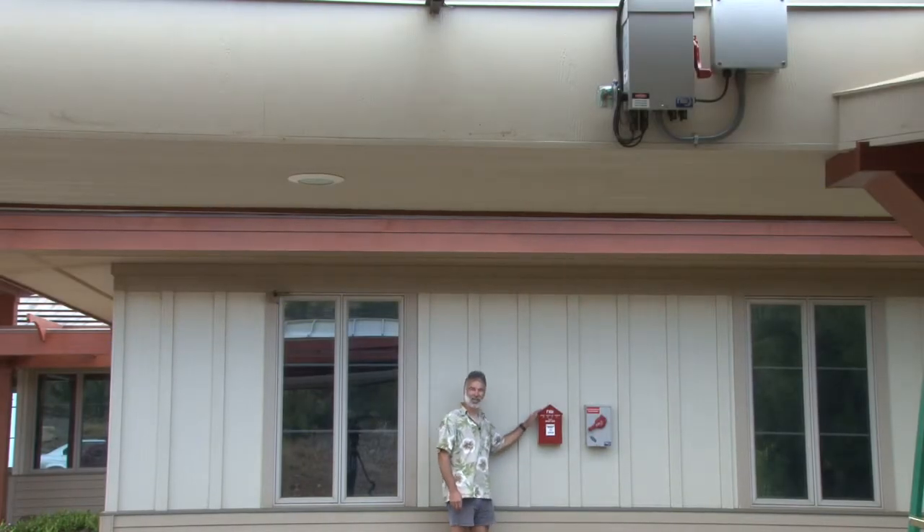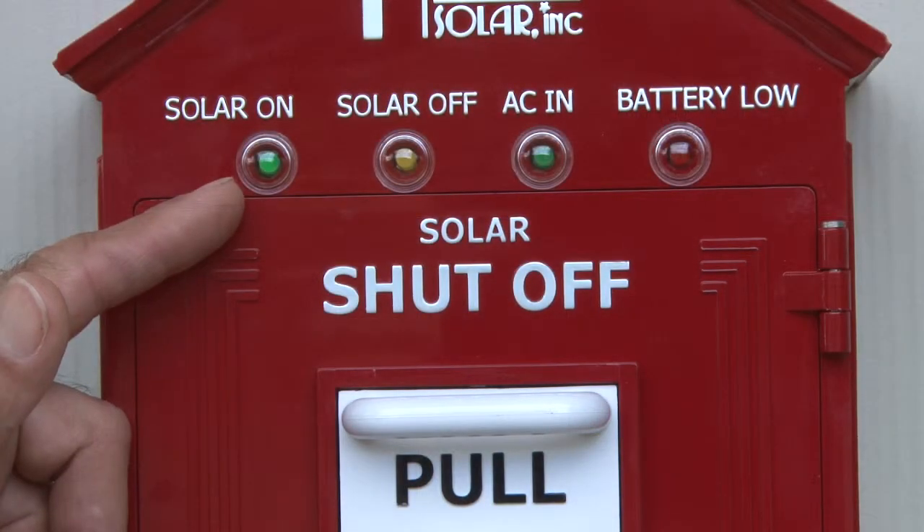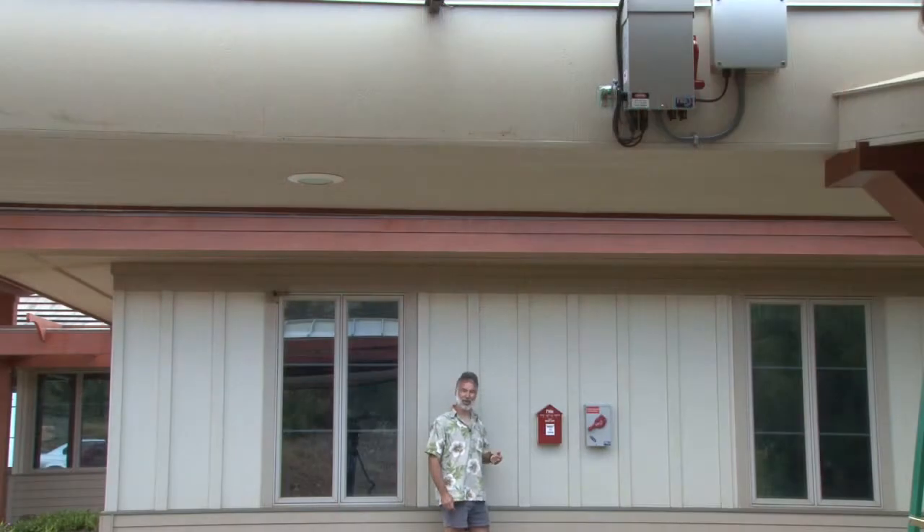The Midnight Solar Birdhouse, in addition to being an incredibly handsome addition to any home, is more than just a safety disconnect switch. It will also tell you what the status of your system is at a glance. You've got the bright green LED solar on indicator here, and if somebody was to switch the circuit breaker off up at the combiner box, it will tell you audibly that the circuit breaker has been opened.